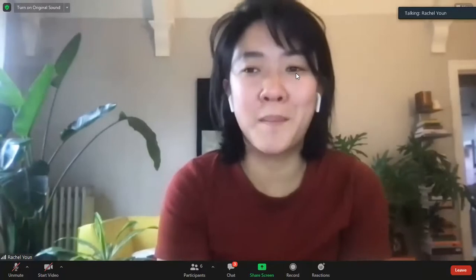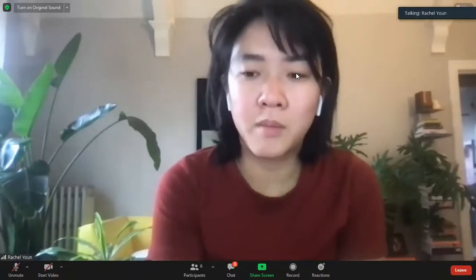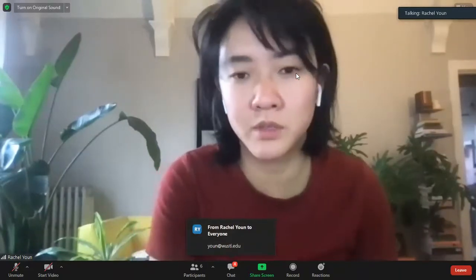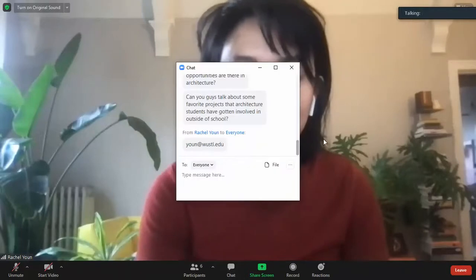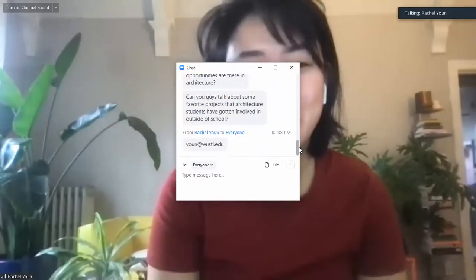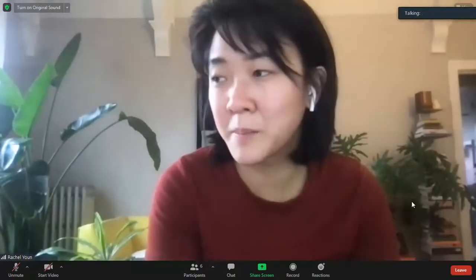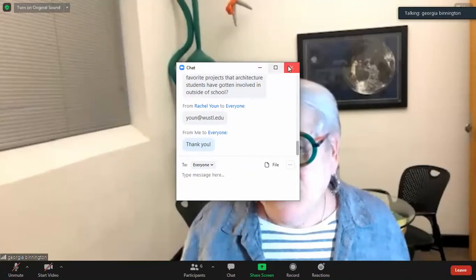In case we're not getting any more questions, I'll hang around if anybody wants to chat or talk one-on-one. I'll drop my email in the chat if anybody has further questions about the architecture school, enrolling, or what it's like to be a student — please send me a message and I'd be happy to get back to you or connect you to current students. Thank you to everybody who took time out of their day to listen to us talk about the architecture program. I hope you're all doing well and staying healthy — thanks for considering WashU. Take care.